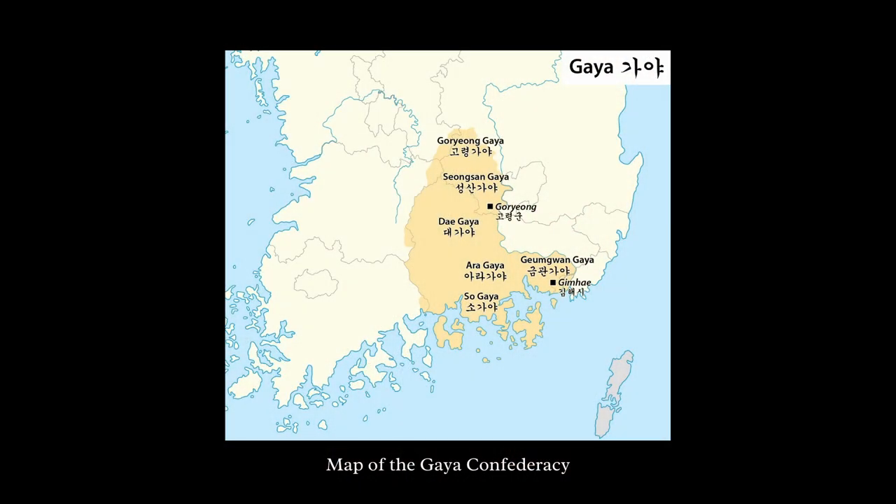The Gaia Confederacy was an alliance of city-states, or polities, located in the southern area of the Korean peninsula, in the region around the Nakdong River. These polities evolved out of already-present, loosely organized chiefdoms around the beginning of the common era and lasted until the year 562. Not much of the history of Gaia has been recorded — there are some records in the Chronicles of Japan, the Nihon Shoki, as well as in the Records of the Three Kingdoms, the Samguk Sagi.